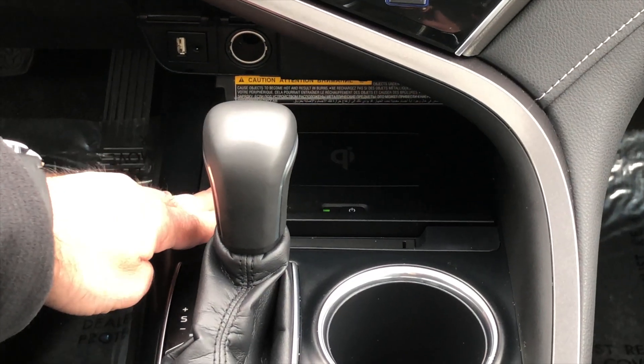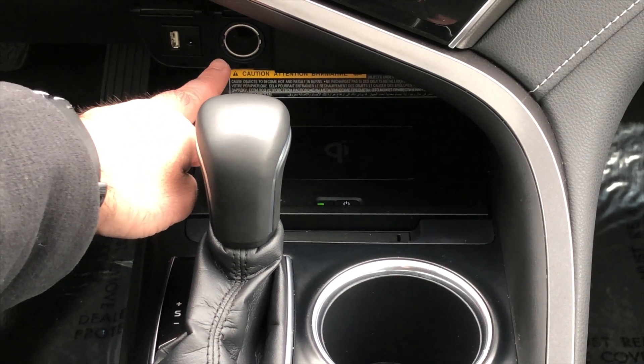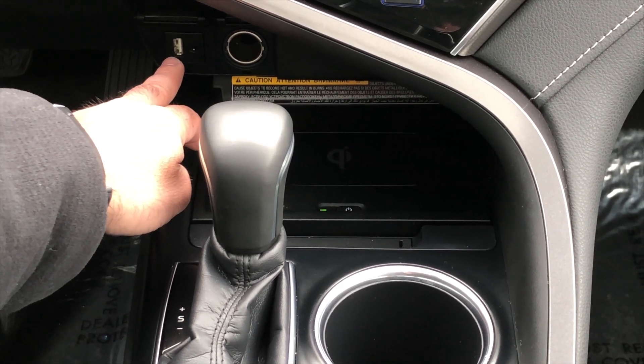In addition to wireless charging, you do have your standard AC adapter, cigarette lighter, as well as a USB port.